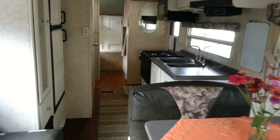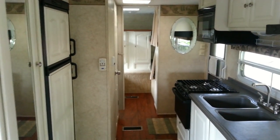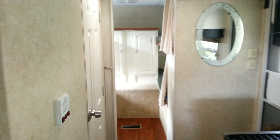Now let's head to the front of the trailer, through the kitchen, with the pantry and refrigerator on the left, and the sink, stove, and microwave on the right. The exit door is to the right, and the bathroom is on your left.